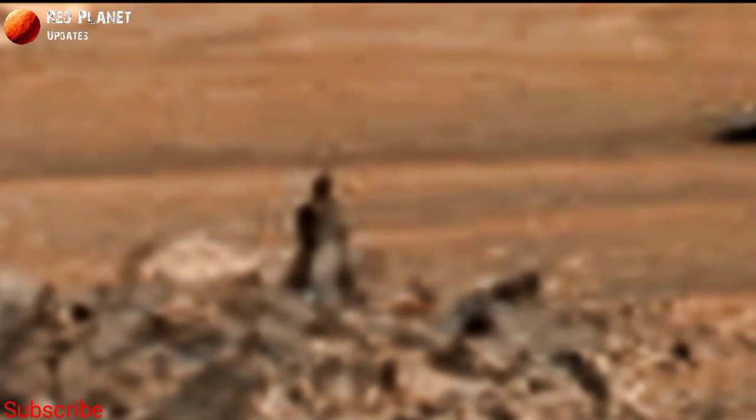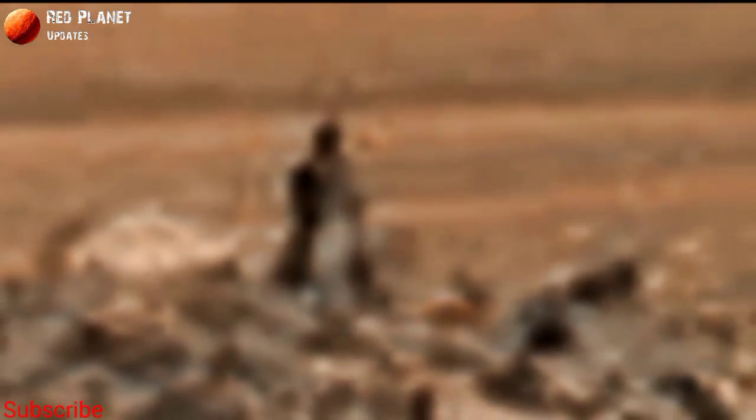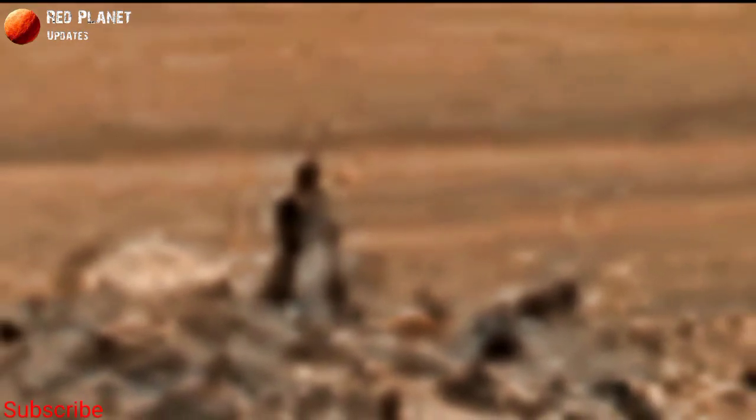human statue. Yes, this big stone looks like a human statue. You can see clearly in this image that the structure of this big stone is different from the others. This is an amazing image captured by NASA's Mars Perseverance rover. Is it possibly a Martian-made statue, or is it a natural structure of this big stone? Let me know in the comment box.